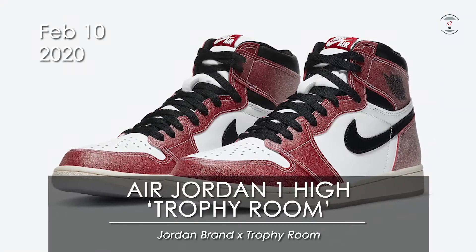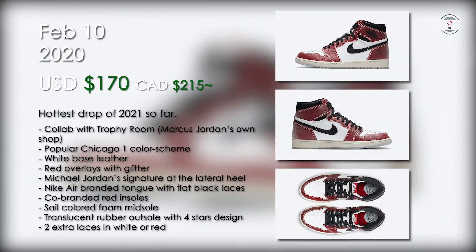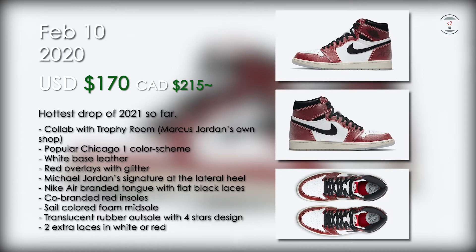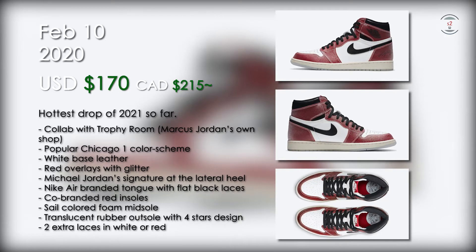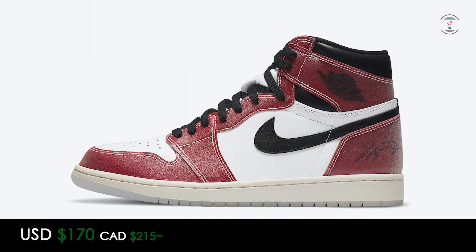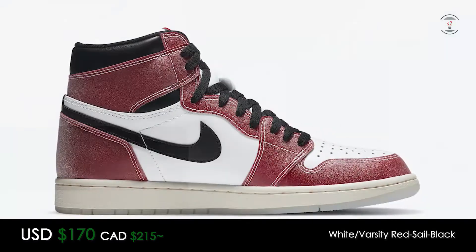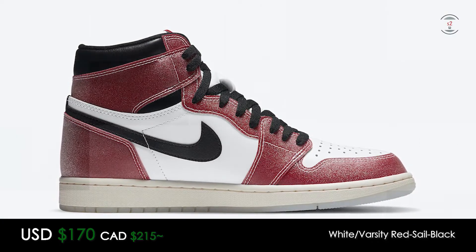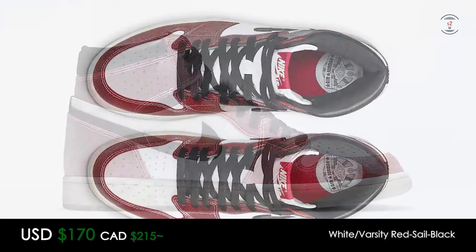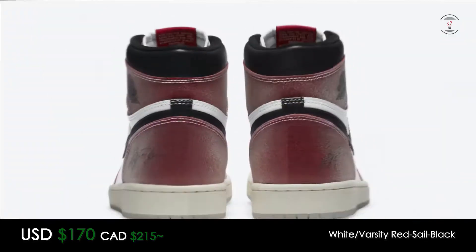On the 10th, the Air Jordan One High by Trophy Room is releasing for $170 at retail. This is probably currently the most hyped release of 2021, as it's a collab that's also using one of the most iconic colorways of the Jordan 1, the Chicago colorway. Finished with a white-based leather upper and red leather overlays finished with glitter, this shoe looks like it will sparkle up close. The swoosh is done in a black tone as well as the wings logo on the collar.